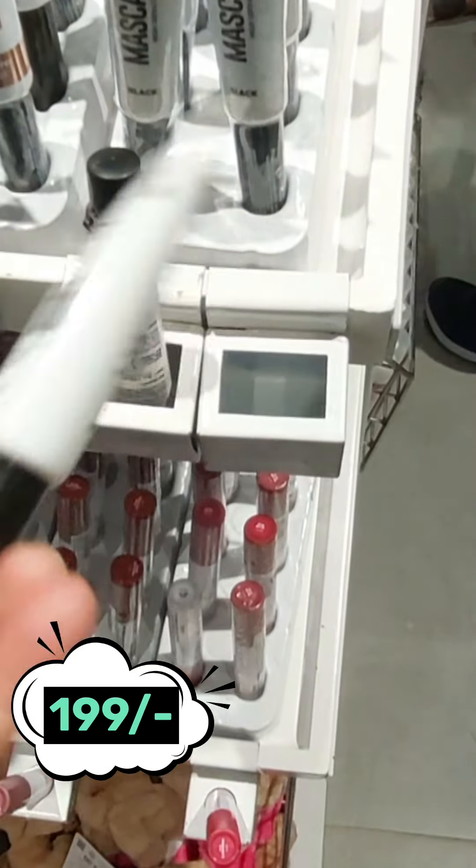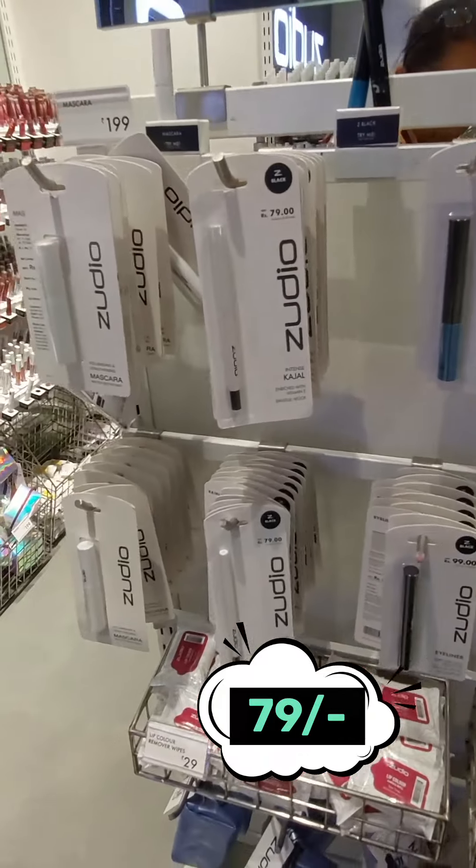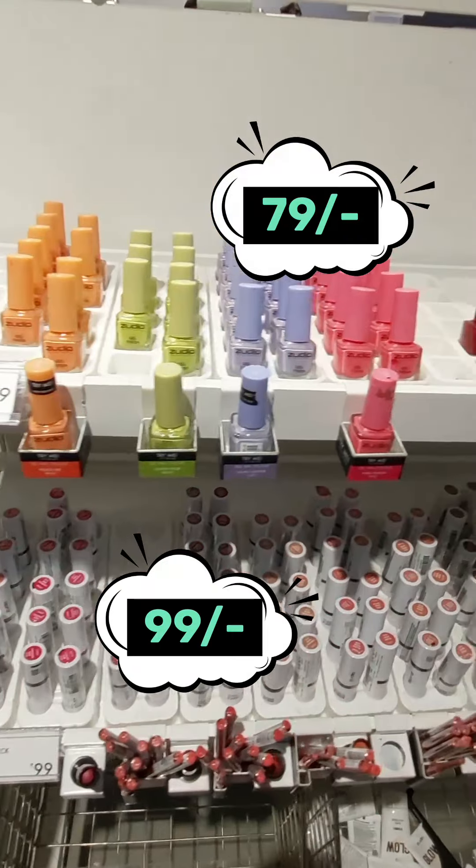Let's move on to making your eyes more beautiful. This is Black Mascara at Rs. 199 only. Next is the Eyeliner and Kajal section — Eyeliner is priced at Rs. 99 and Kajal at Rs. 79.